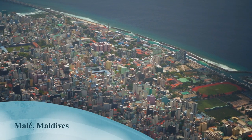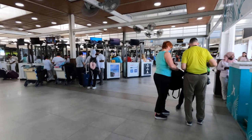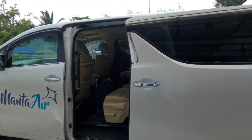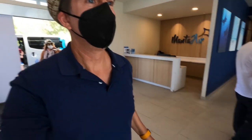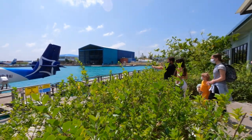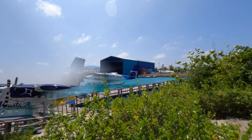Malé is the capital city of the Maldives. Upon your arrival at the Malé International Airport, a resort host will greet you and take you to the seaplane terminal. A small lounge is available while you wait for your plane, and there's a patio area where you can watch passengers board their flights and see the planes take off and land.